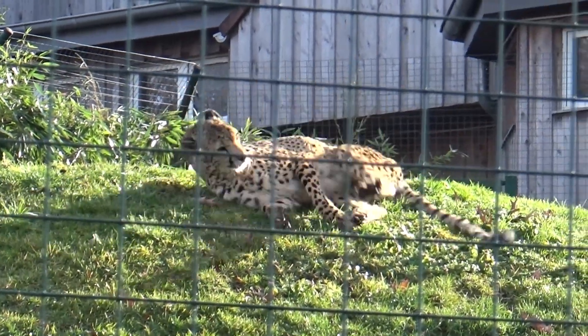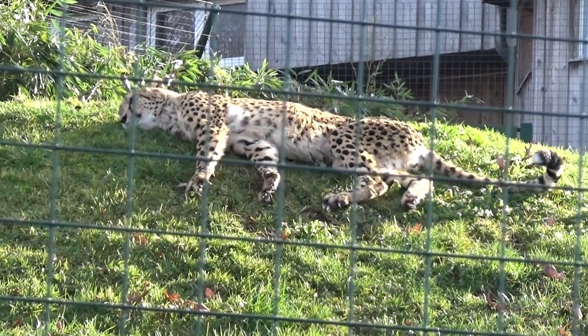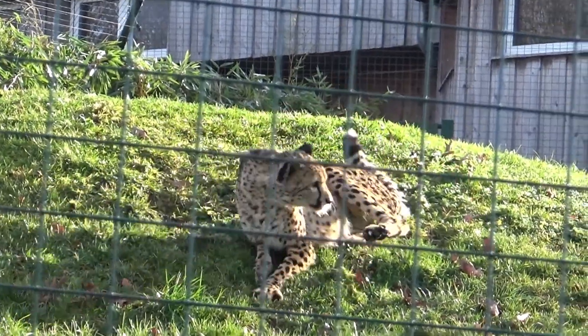Hello everyone, just Goron here and welcome back to another Planet Zoo real life inspiration video. Today we are looking at the adorable cheetah.